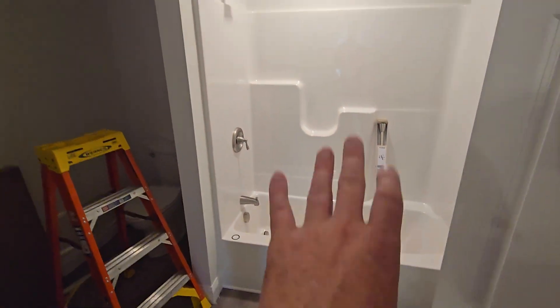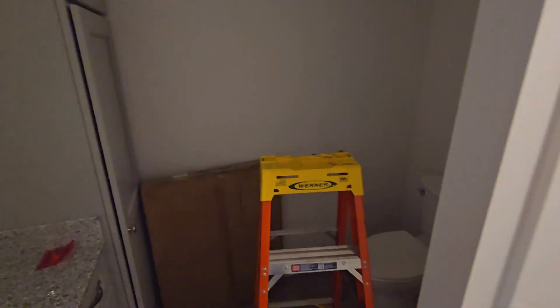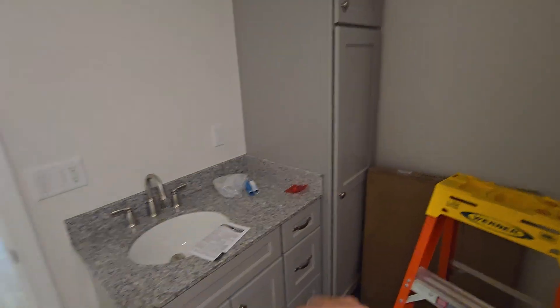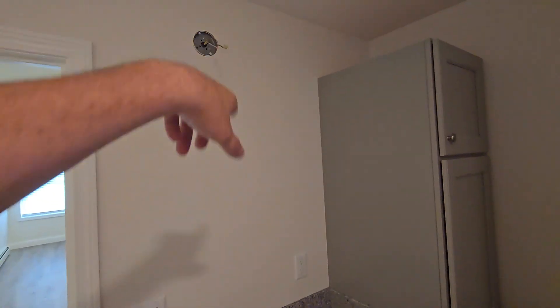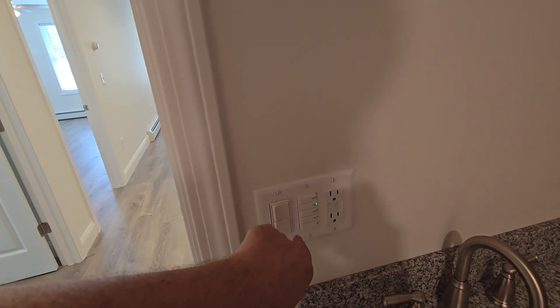And then the bath — full tub, shower, toilet, and then a built-in linen closet and vanity with granite top, with the light going in up above there. It even has wall hanging and all kinds of nice touches. The fan has an automatic sensor for humidity and you can turn it on based on time.